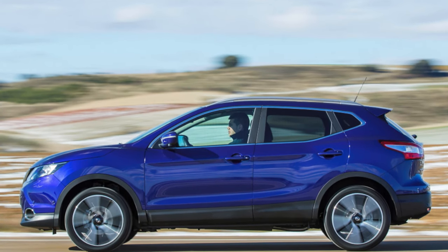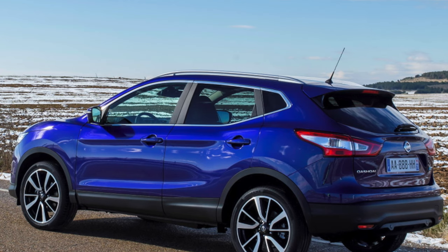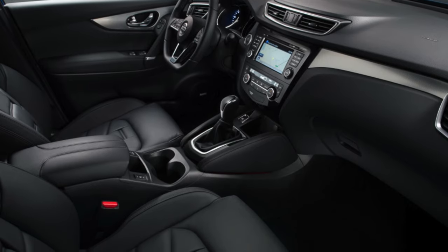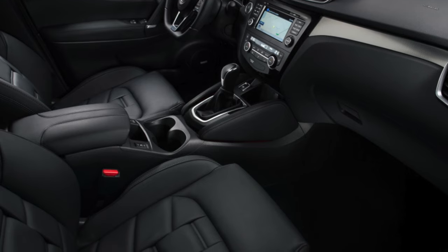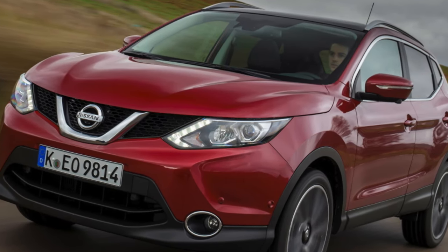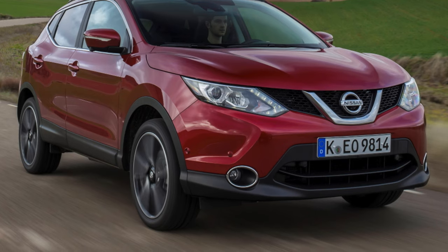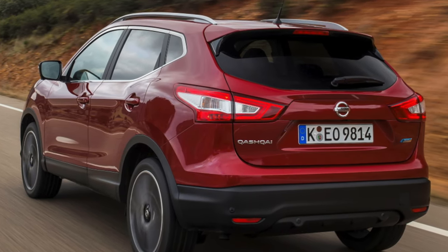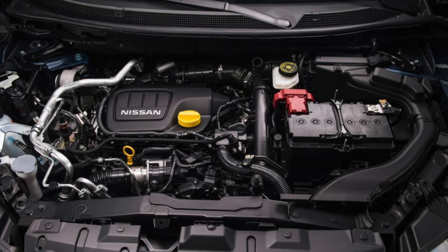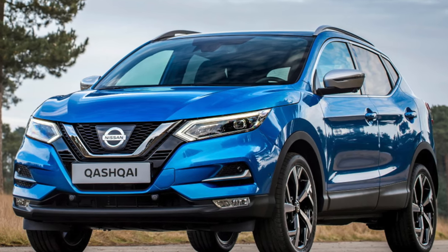Of the trims available on later cars, entry-level Visia models came with air conditioning and cruise control but miss out on lots of desirable kit including alloy wheels. Ascent trim adds 17-inch alloy wheels, dual-zone climate control, automatic lights and wipers, and various infotainment upgrades. The Connecta trim adds privacy glass, bigger wheels and keyless entry, plus more safety kit. Tekna models are pricey and the bigger 19-inch alloy wheels can ruin ride quality, but it comes with part-leather seats and a panoramic glass roof. Tekna Plus gets you more luxurious Napa leather seats.